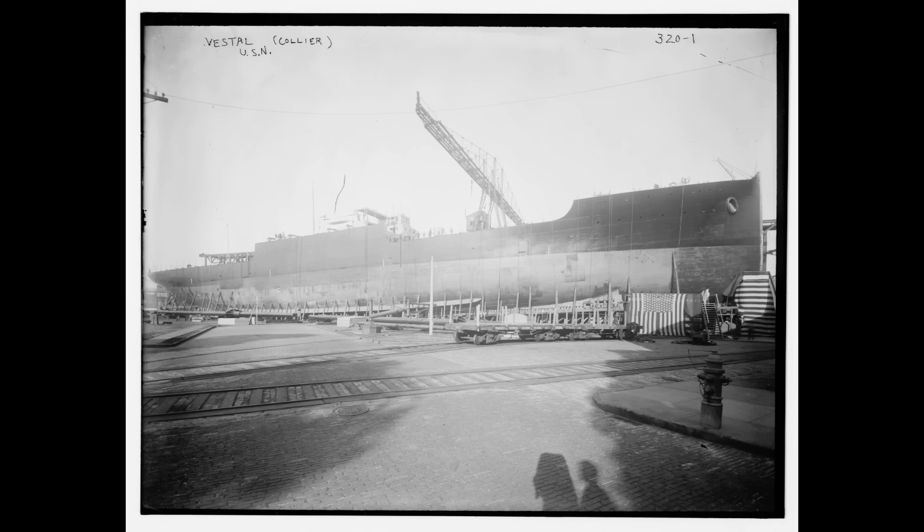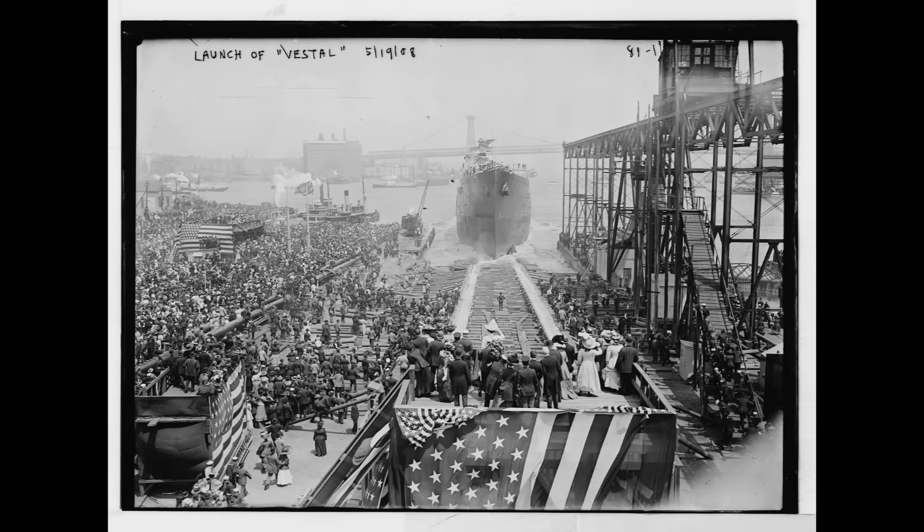Initially ordered as the Collier Erie in early 1904, the ship was renamed Vestal before her keel was laid down in early 1907, with the ship taking just over a year to launch and a year and a half to fit out, entering service as a fleet collier to the Atlantic Fleet.